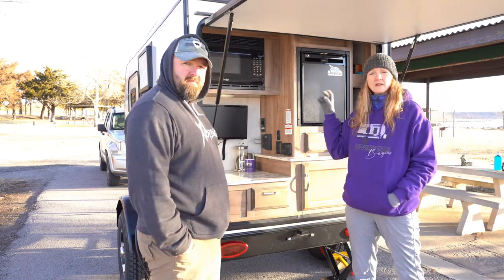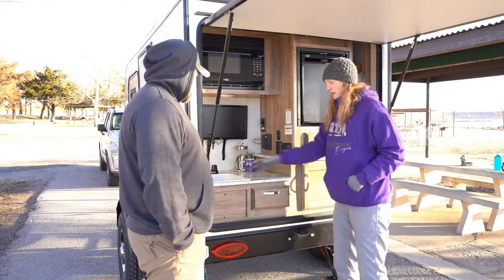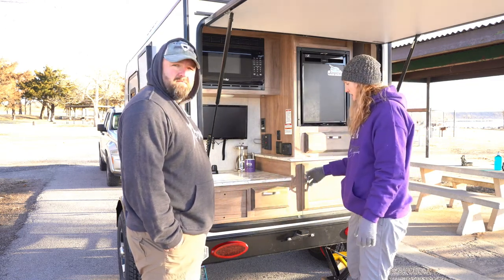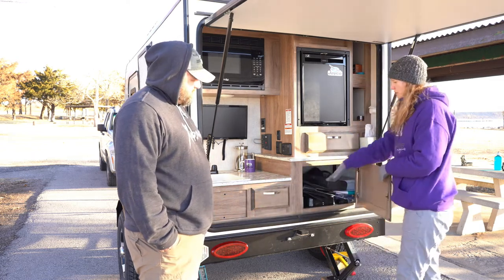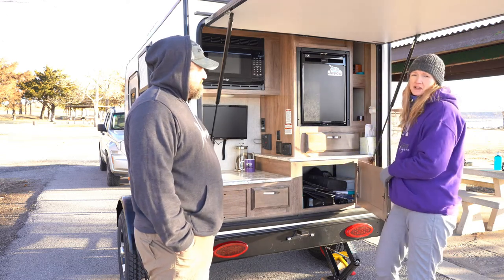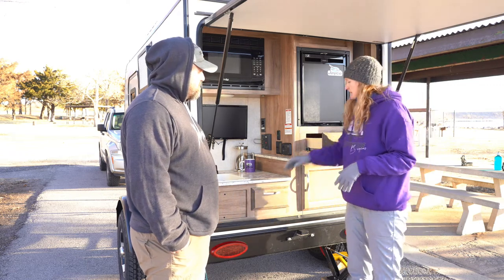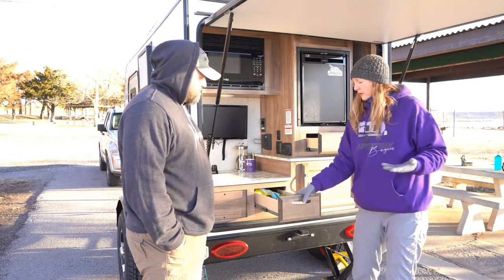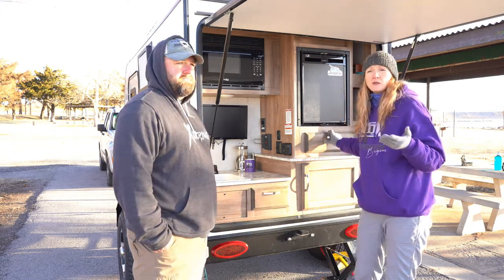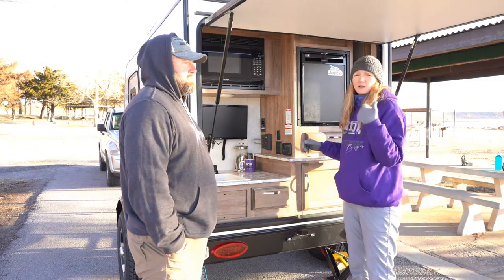Everything is pretty straightforward — it's very nice and compact, which is the whole purpose of this particular model. You've got your microwave, refrigerator, sink, and storage in different places. This model is really good for boondocking in the backwoods or small weekend camping. It's lightweight — fantastic.